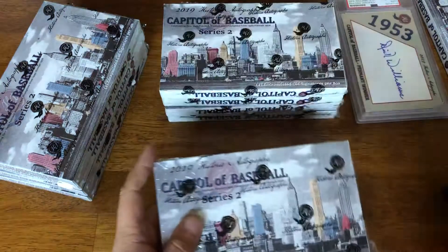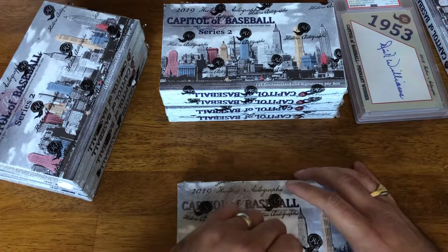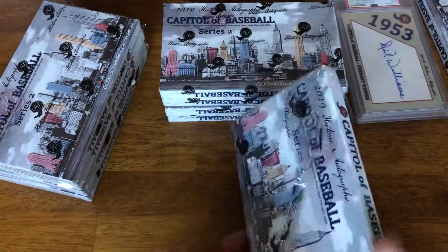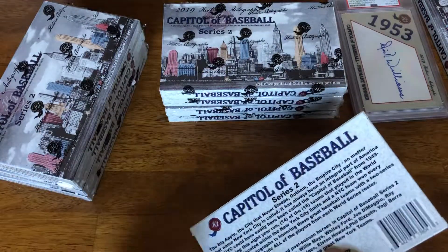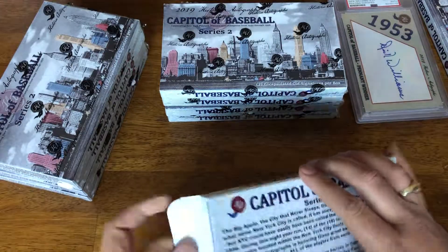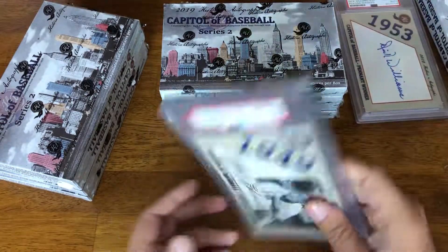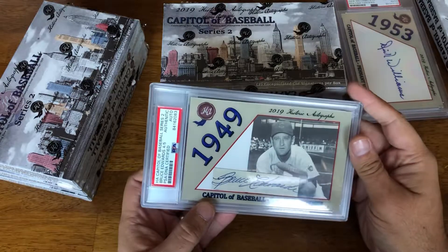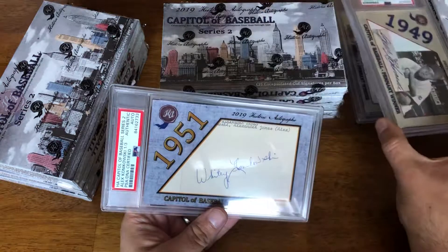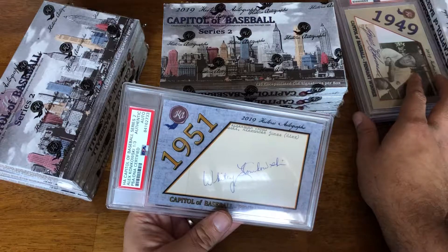These are big cut signatures. This is all New York players — New York sports fans would love this. I'm just a baseball fan, so I enjoy it. So here we have a Bruce Edwards, 4 of 5, and an Alex Konikoski, 1 of 3.